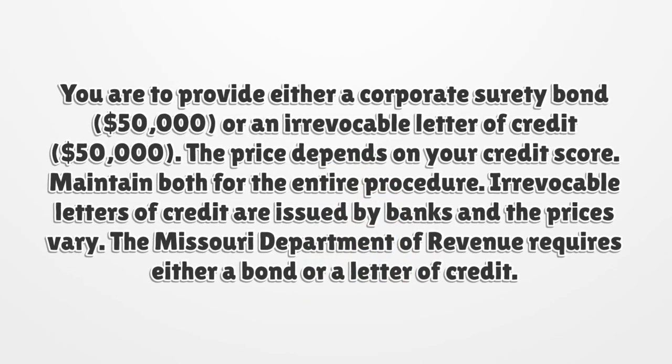You are to provide either a corporate surety bond of $50,000 or an irrevocable letter of credit of $50,000. The price depends on your credit score. Maintain both for the entire procedure. Irrevocable letters of credit are issued by banks and the prices vary. The Missouri Department of Revenue requires either a bond or a letter of credit.